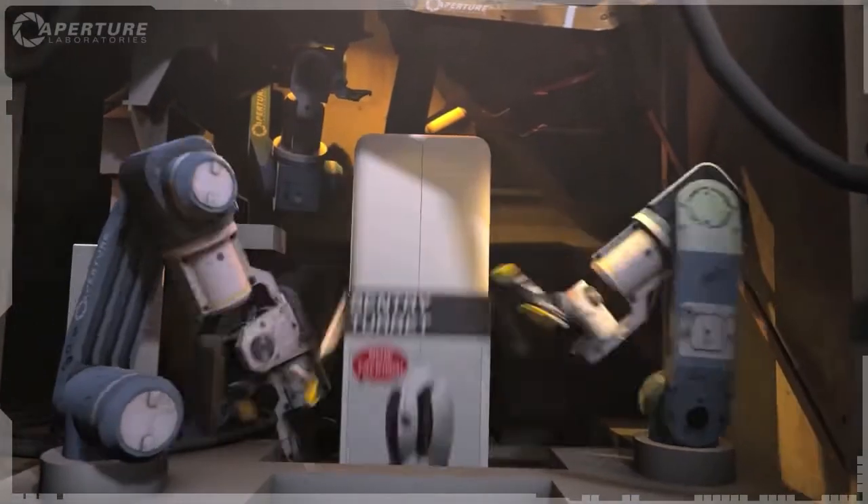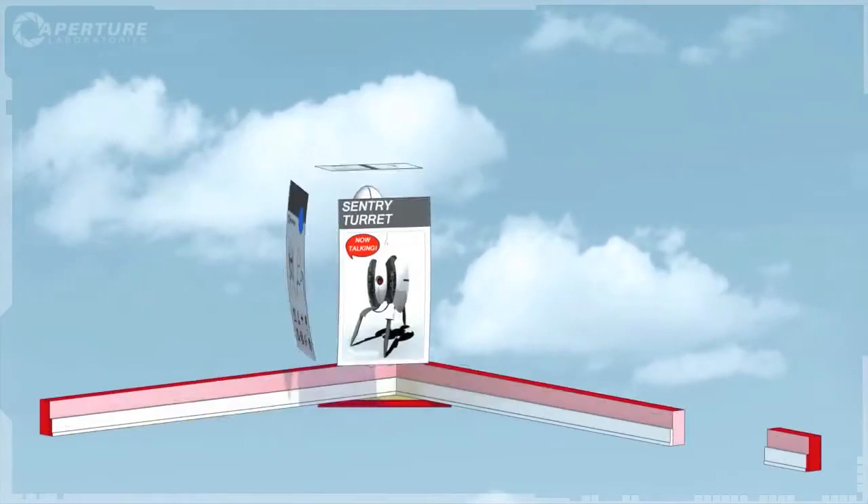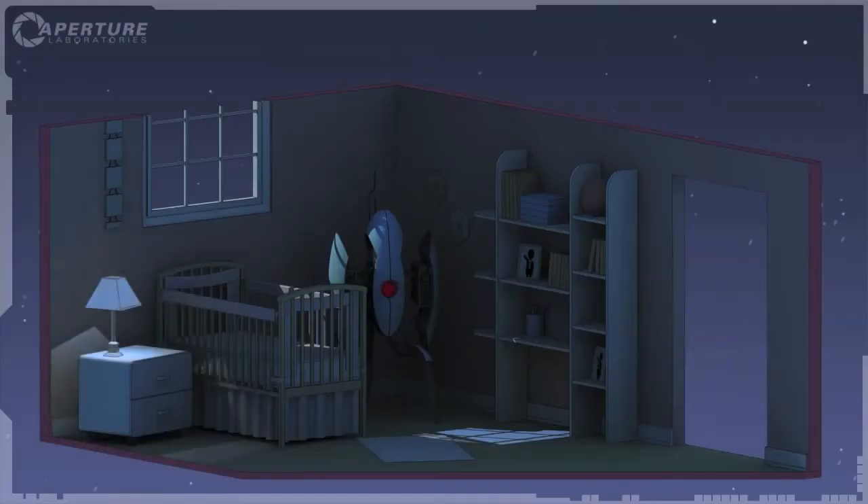Then we box them up and ship them straight to your doorstep, so you can protect the things that matter most. Good night.